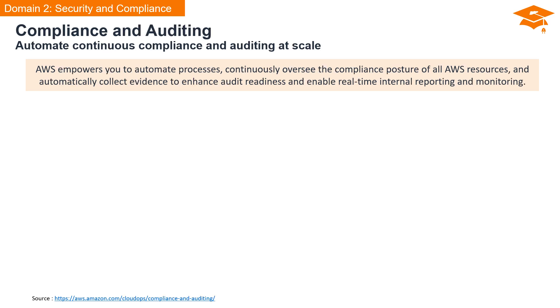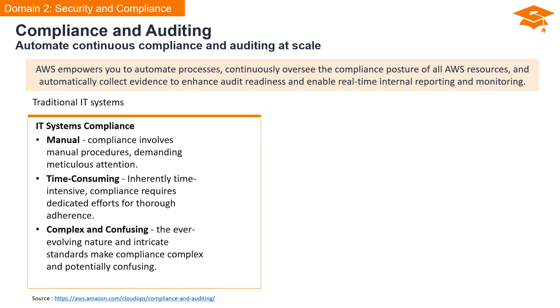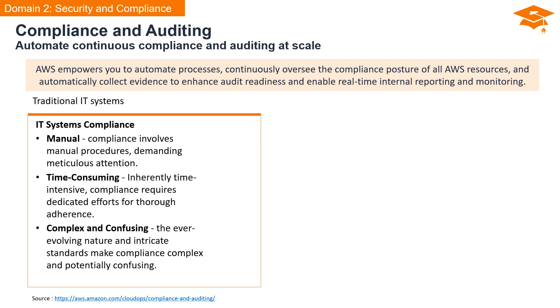AWS is your ally in automating processes, providing continuous oversight of the compliance posture of all AWS resources. This means you don't just meet compliance requirements — you stay ahead of the curve with automatic evidence collection, enhancing audit readiness and enabling real-time internal reporting and monitoring. In contrast, traditional IT compliance is often characterized by manual procedures. Compliance demands meticulous attention, making it inherently time-consuming, and the ever-evolving nature and intricate standards can add complexity and confusion to the process.